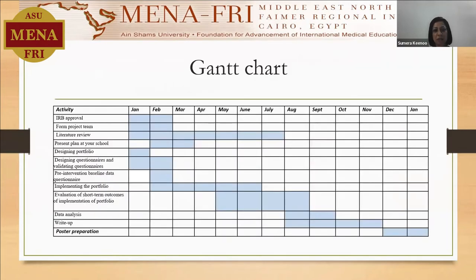My Gantt chart, as it was initially, I did follow the steps as per the chart, although the timings did change. We started with seeking ethical approval from the University of Mauritius Ethics Committee, and then we also sought ethics clearance from the Ministry of Health and Wellness, because I'm surveying the tutors from the Ministry of Health and also the patients whom the students are practicing on.